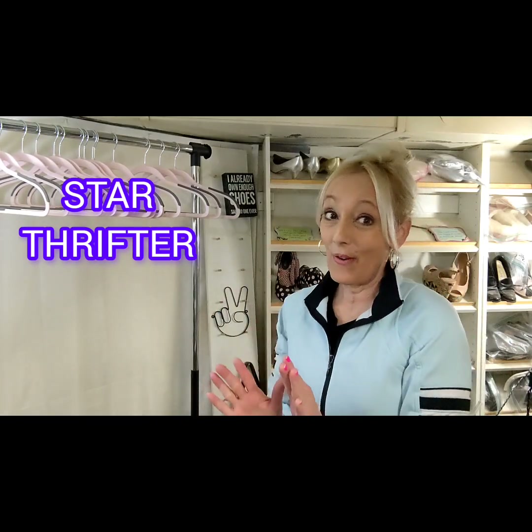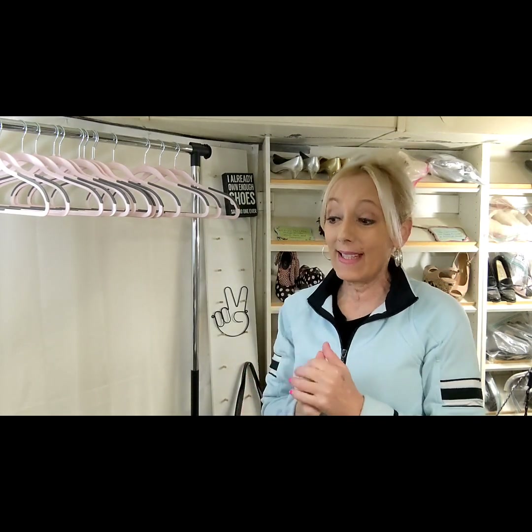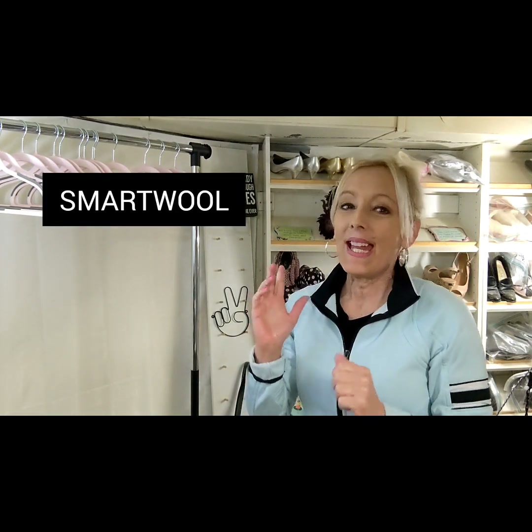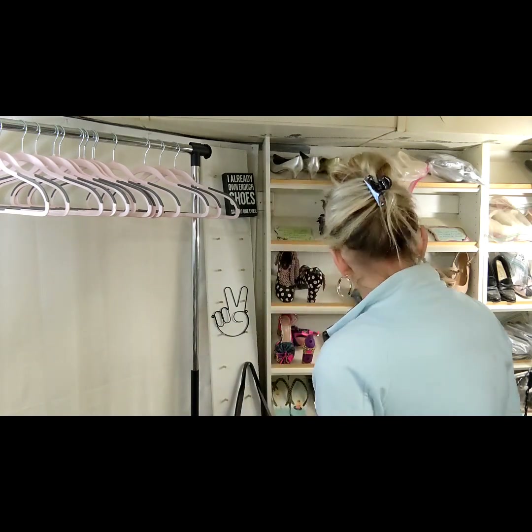Hi friends, it's Star Thrifter and I have a thrift haul to share with you today. I got some really cool items. One of them was brand new with tags — Smartwool — and I got a CC Filson. If you're not familiar with that, CC Filson is a very bolo for the men's category. It's probably one of the top tier ones. We'll get right into it.